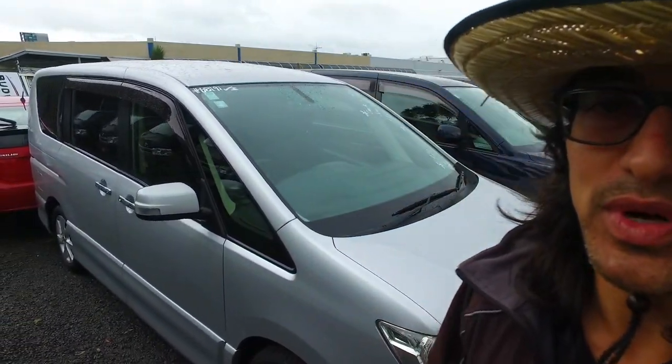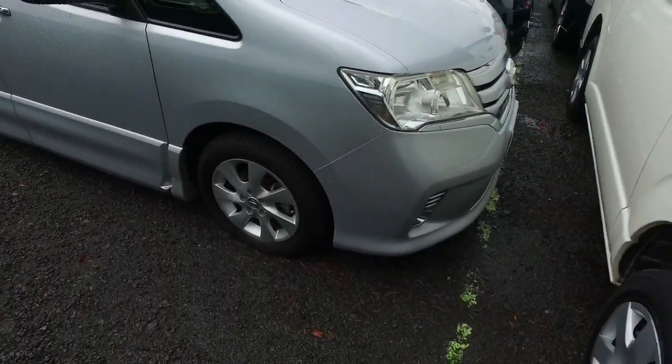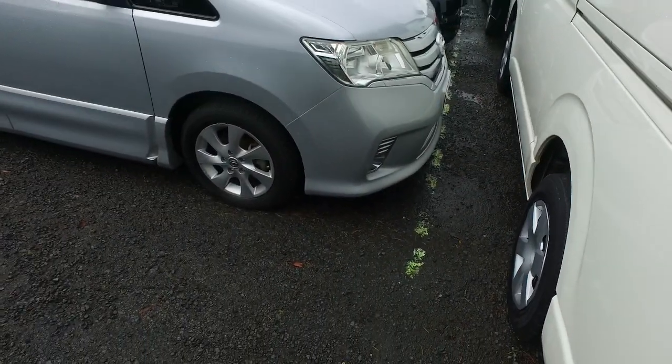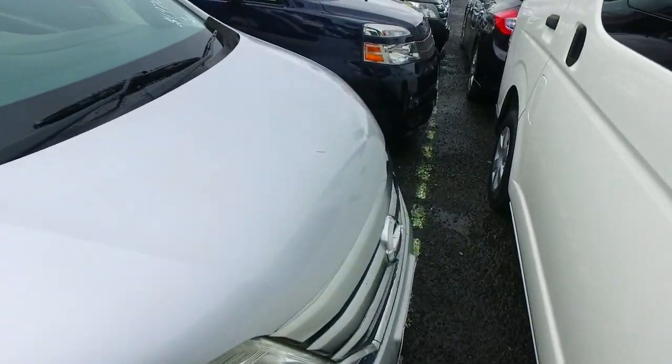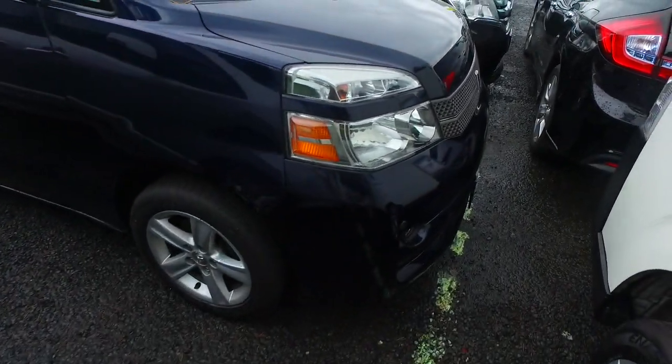Hey there Tevita, Thompson here again from Budget and Kilburn Cars in Manica. Thank you very much for your deposit in regards to not the Voxi but this Nissan Serena here instead. These are a very good option, a bit more money than the Voxi — looking at I think it is about $2,500 more — but is a great vehicle.